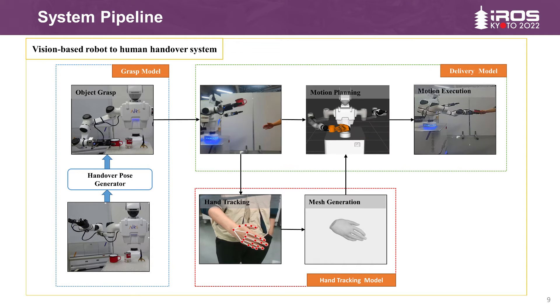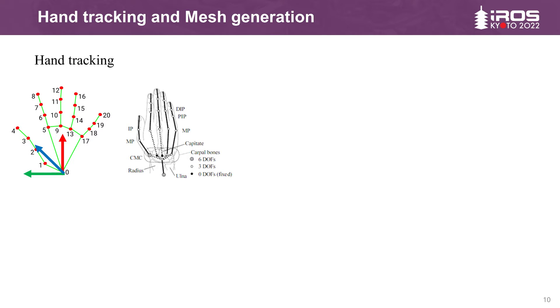According to the reactive judgment conditions, the robot determines its own state and enters the delivery mode. It plans a suitable trajectory with consideration of the human hand. Finally, the robot executes the trajectory and successfully delivers the object to the human hand. We can easily calculate the three-dimensional point coordinates based on the camera model, and then use three points to construct the global hand coordinate system.